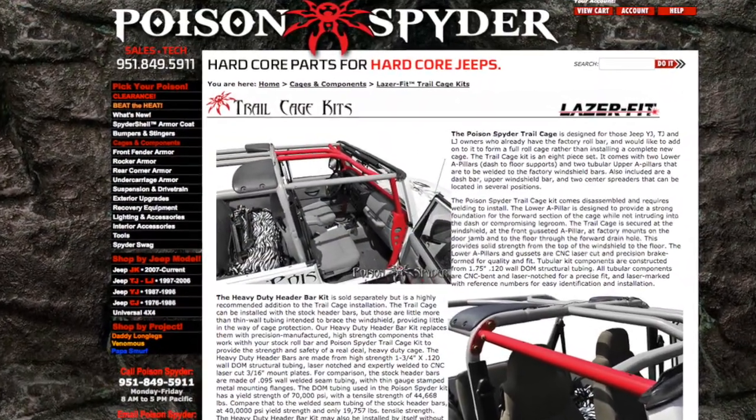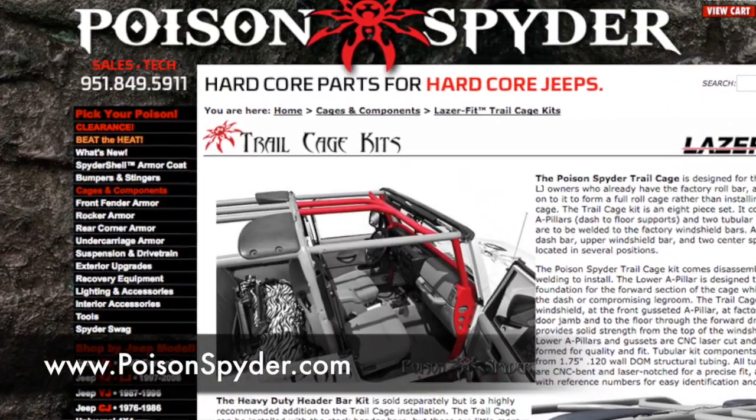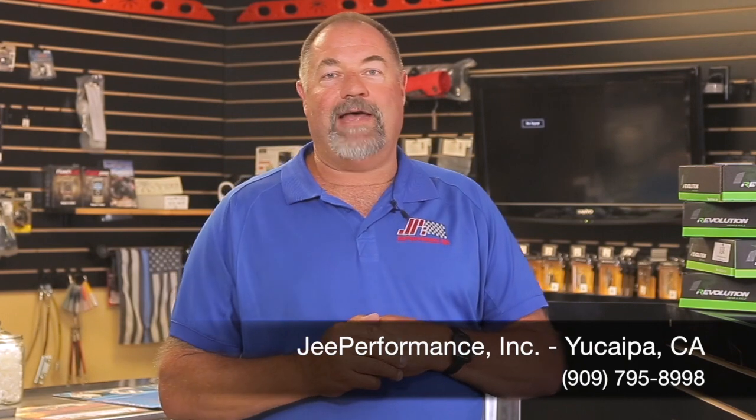The Poison Spider trail cage attaches to the existing B pillars and has its own cage section up in the front around the windshield. Just remember: the only cage you have in that Jeep JK involves using the windshield frame as a roll cage, and they don't make very good cages.